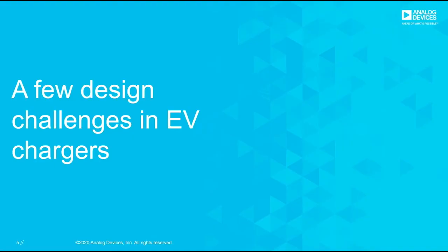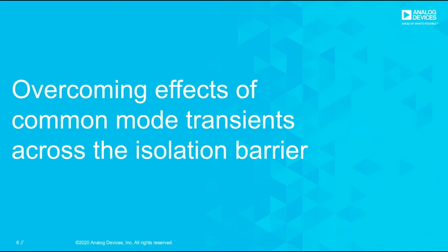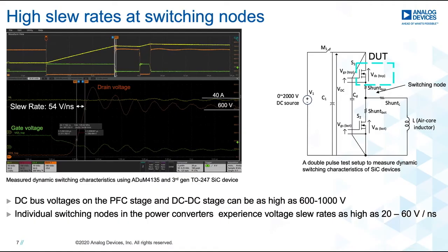Now I want to talk about a few design challenges in EV chargers that a gate driver can help mitigate. First, I want to talk about overcoming the effects of common mode transients that cross the isolation barrier during high-speed switching. The figure on the left is a waveform obtained from a double pulse test setup shown on the right. Looking at the orange trace, it shows the drain voltage going from a low state to a high state, indicating a switch turn-off going from close to 0 volts to 600 volts nominal, and you can see the drain voltage raises as fast as 54 volts per nanosecond. This is pretty fast for a silicon carbide device, especially compared to an IGBT.